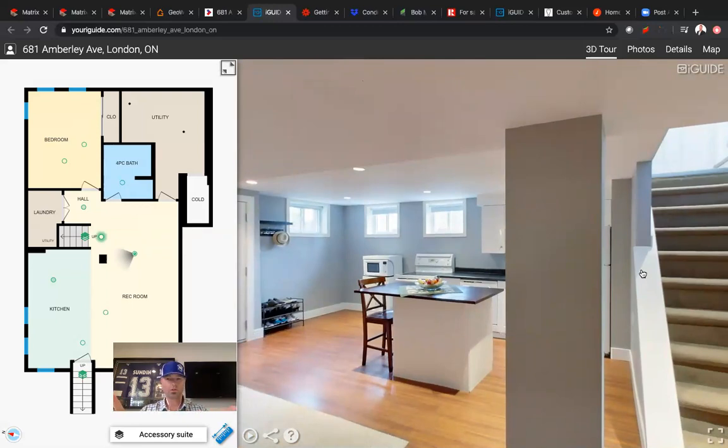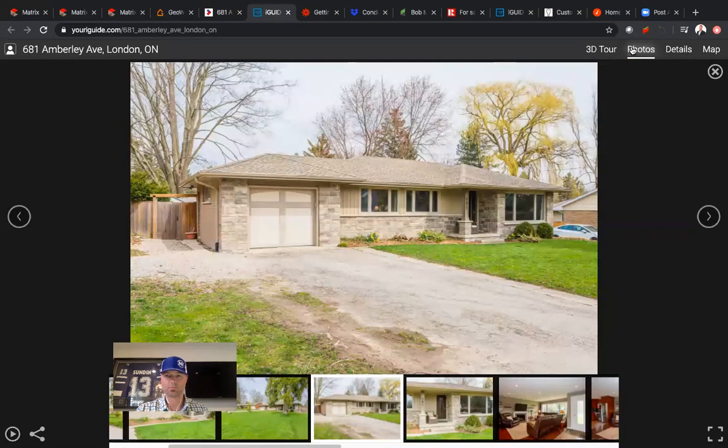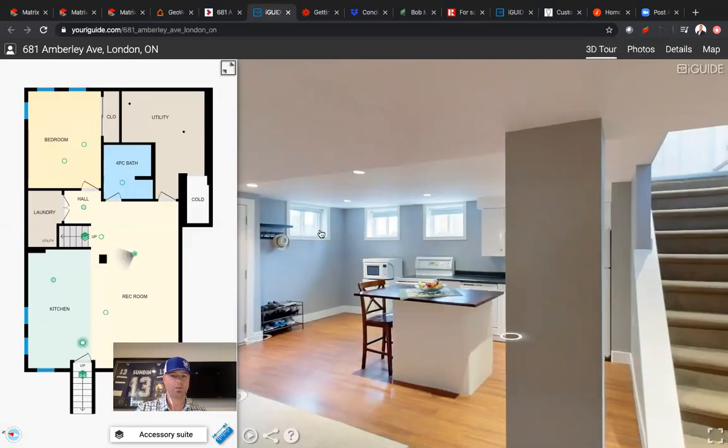This door at the top of the stairs right here takes you right out to the backyard onto the back deck. So the back deck has a sliding door off the kitchen as well as this man door off the back. Might as well show you real quick the backyard, because we did drop the camera on the back deck.